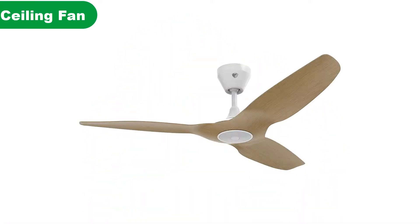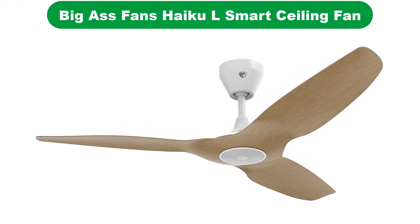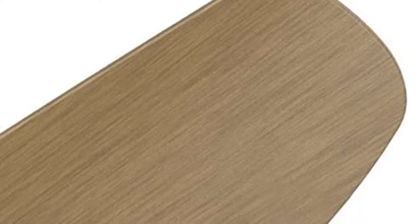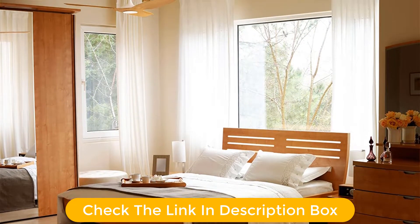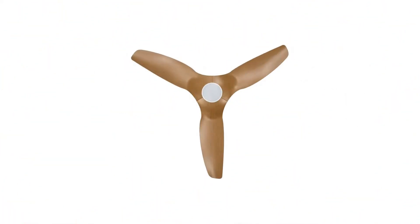Number 1. Our overall best for the money pick is Big S Fans Haiku L Smart Ceiling Fan. Big S Fans has been offering a wide range of fan models for quite a long time, making it one of the best reputable options out there if you are looking for smart ceiling fans. The Big S Fans Haiku L Smart Ceiling Fan is in the first position of this list since it is perfect for those who want something made for long-term usage.